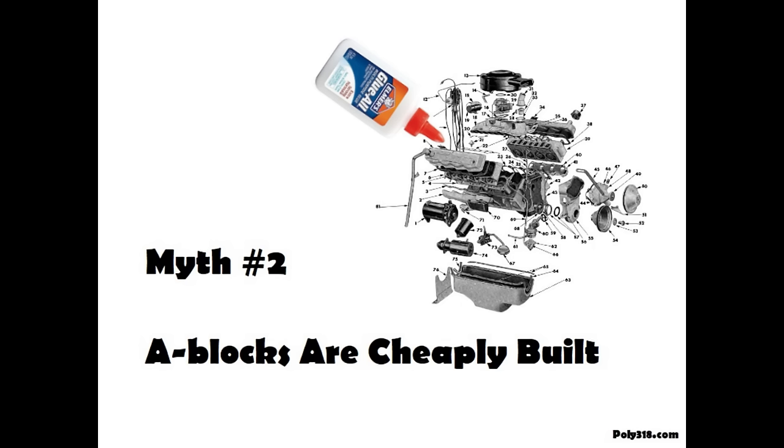Another myth is that A-blocks are cheap engines. The misconception is that Plymouth designed the A-block engine as a cheap alternative to Chrysler, DeSoto, Dodge, and Imperial Hemi and Hemi-block Poly V8s, but this assertion is not supported by historical documentation written by Plymouth executives and the very people who designed the A-block, production processes, and engine plant.